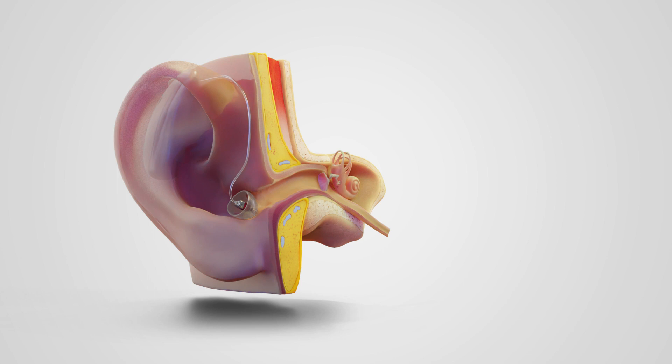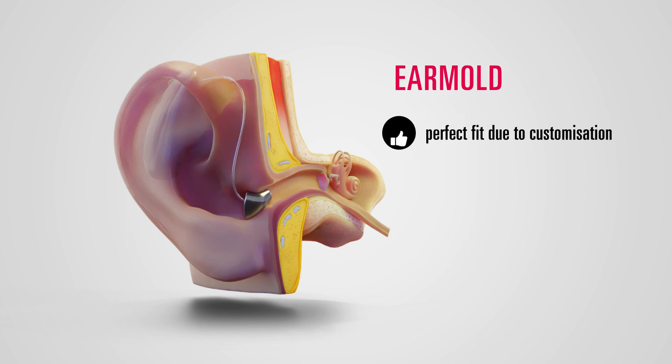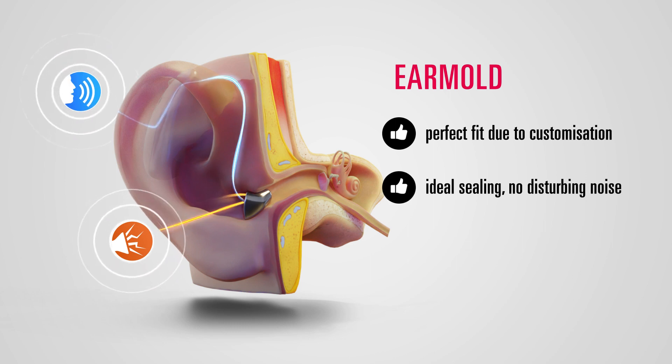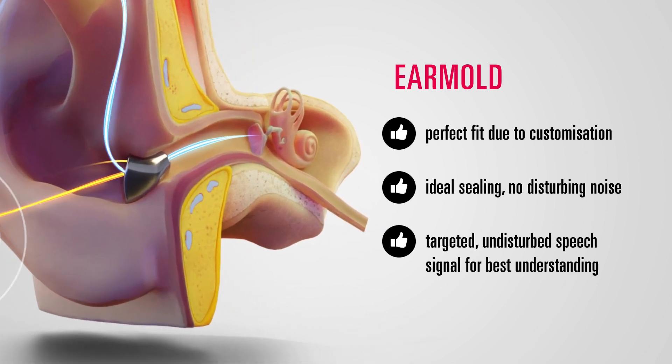And now the earmold by Hörlux. The earpiece fits perfectly into the ear canal because it is customized to the ear. Noise hardly has a chance here. The speech signal reaches the eardrum in a targeted, undisturbed way and in the best quality.